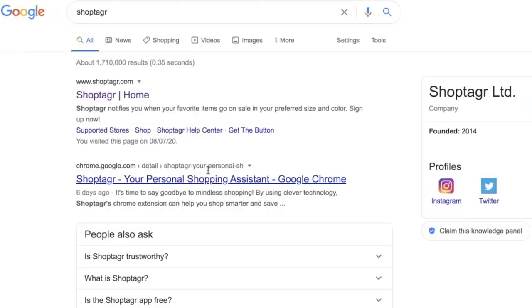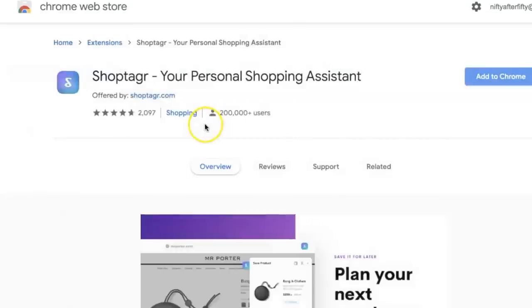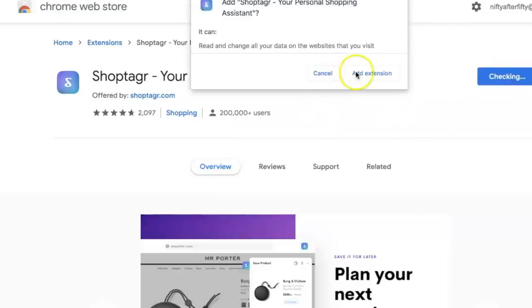That perfectly links into the sponsor of this video: ShopTagger. They are really the reason I knew about the Zara sale, and the reason I found the items I wanted that were in the sale. You guys have heard me talk about ShopTagger before. They are basically an app and online browser extension — you can use it on Google Chrome on your laptop or the app on your phone. Both are just as easy to use.